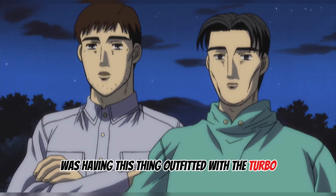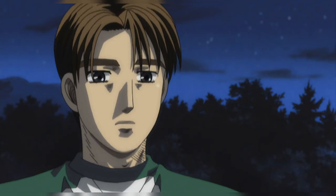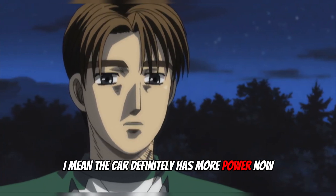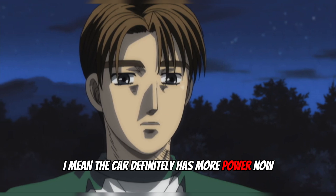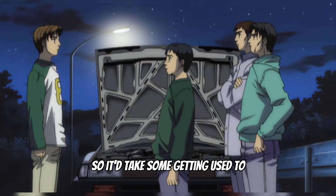So, what do you think, Takumi? Was having this thing outfitted with the turbo worth all the trouble? I don't know. It felt a little weird to me. I mean, the car definitely has more power now, that's for sure. But all in all, its strengths are just different than my own ride, so it'd take some getting used to.